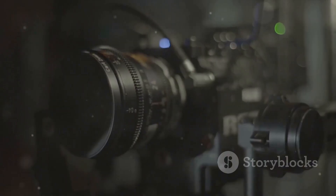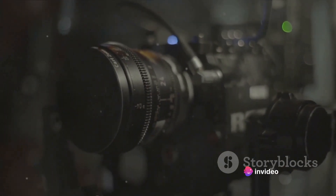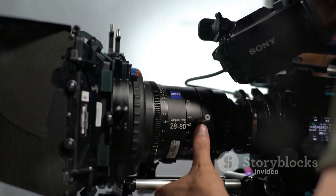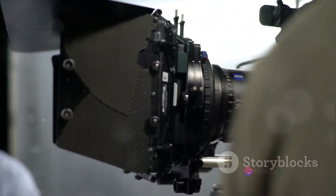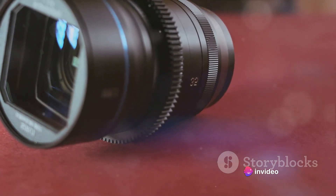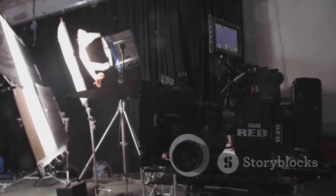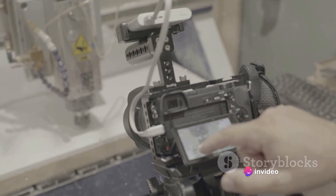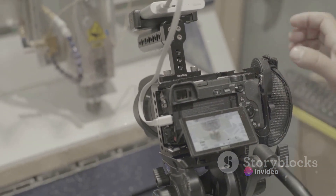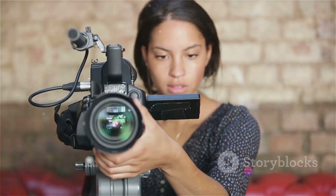Halfway through our list at number 6 is once more the Canon EOS R5. It boasts a 45-megapixel full-frame sensor, high-speed continuous shooting of up to 20 frames per second, and a cutting-edge autofocus system that tracks subjects with remarkable accuracy. It's also known for its excellent 8K video recording capabilities, and its robust build quality combined with impressive weather sealing ensures durability and reliability in all shooting conditions.